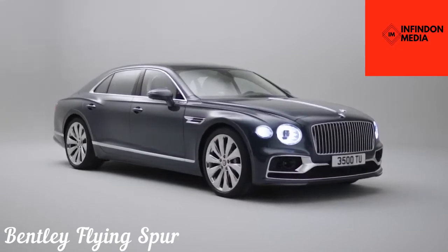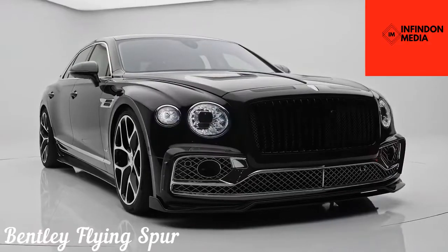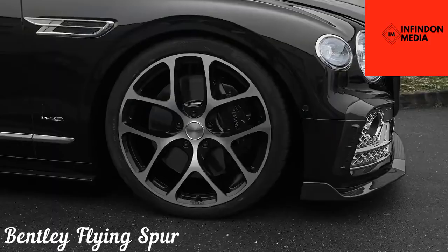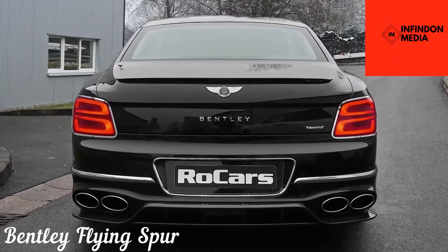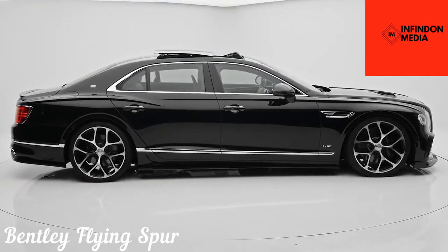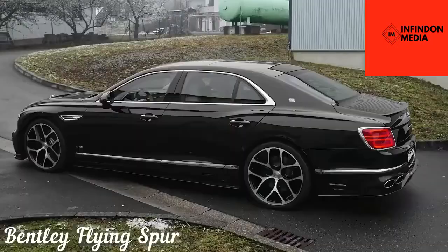Bentley Flying Spur. The Bentley Flying Spur is the true pinnacle of British luxury on wheels. The top-end saloon is capable of pushing you back in the seat with unbelievably fast acceleration, made possible thanks to Bentley's exclusive 6-liter W12 engine that delivers 635 horsepower and 900 pound-feet of torque. The power helps the 2.4-ton beast clock 0-60 in just 3.7 seconds and achieve a top speed of 207 mph.